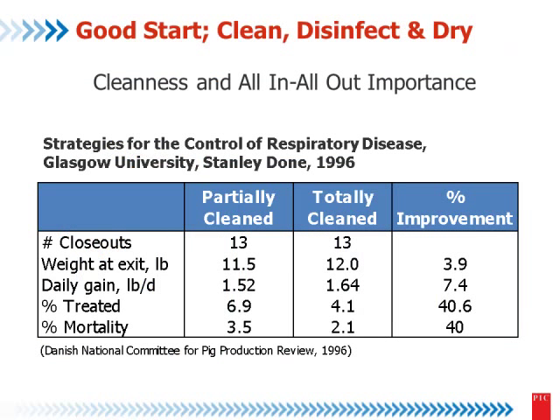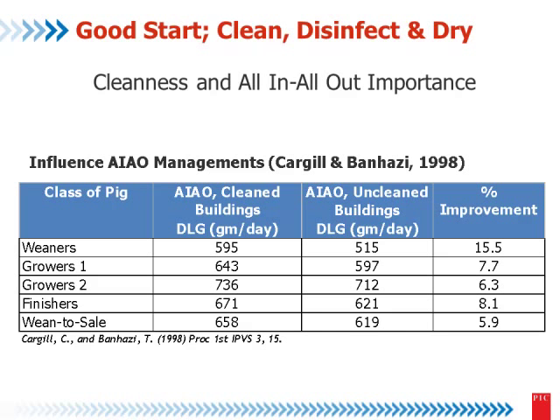This is a good example about the health challenge when we are receiving the pigs. When you have a clean barn versus a non-clean barn, you can see the effect — almost 7 to 8% difference in average daily gain, 40% difference in treatment of the pigs, and 40% difference in mortality. This is the effect of the health challenge.